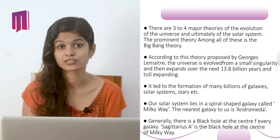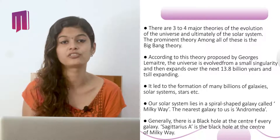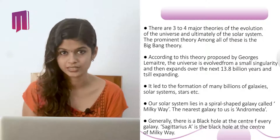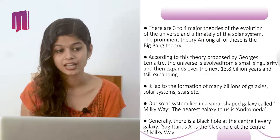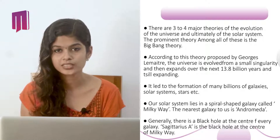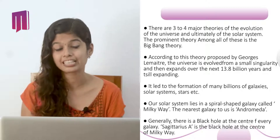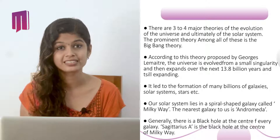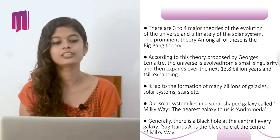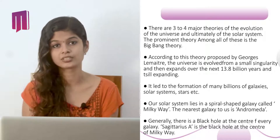About the origin of our solar system, there are three to four major theories of evolution of the universe and ultimately of the solar system. The prominent theory among all these is the Big Bang theory. According to this theory proposed by Georges Lemaître, the universe evolved from a small singularity and then expanded over the next 13.8 billion years and is still expanding. It led to the formation of many billions of galaxies, solar systems, stars, etc.